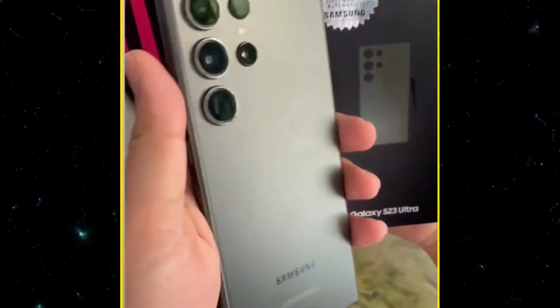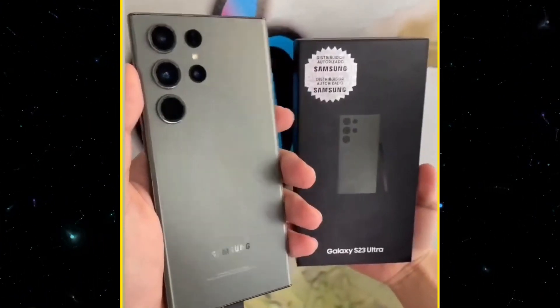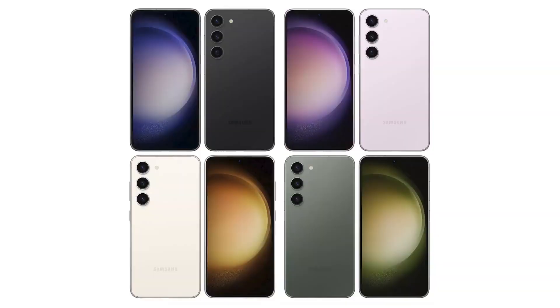The hands-on video of the Galaxy S23 Ultra appeared in the Botanic Green color, while the other retail box of the Galaxy S23 and S23 Plus shows Phantom Black, Botanic Green, Cotton Flower, Cream, and Misty Lilac light pink lavender.